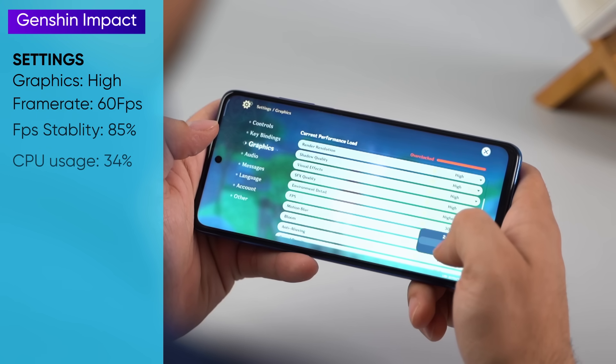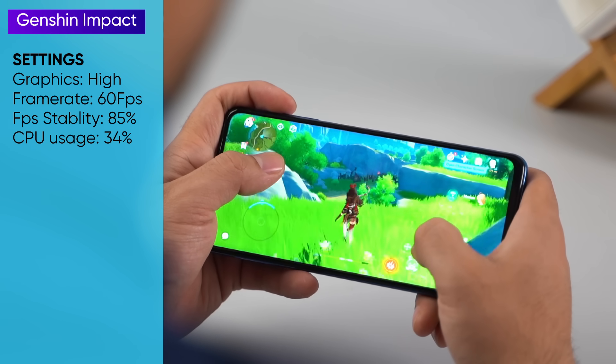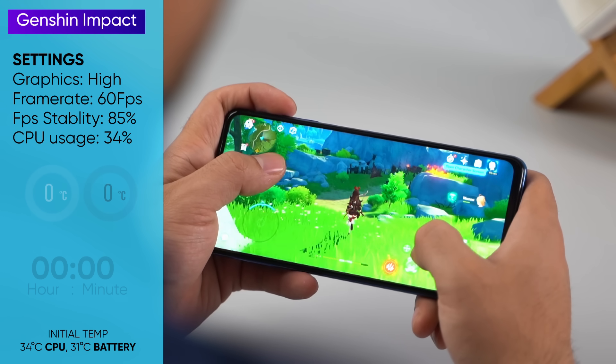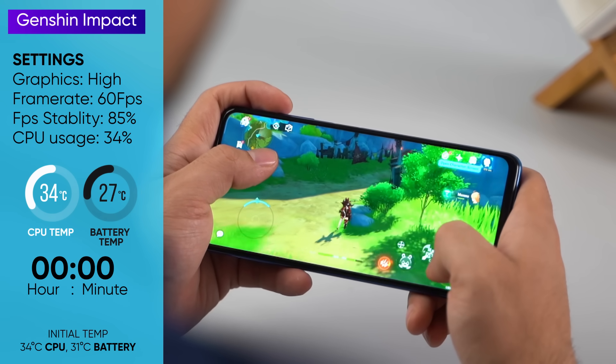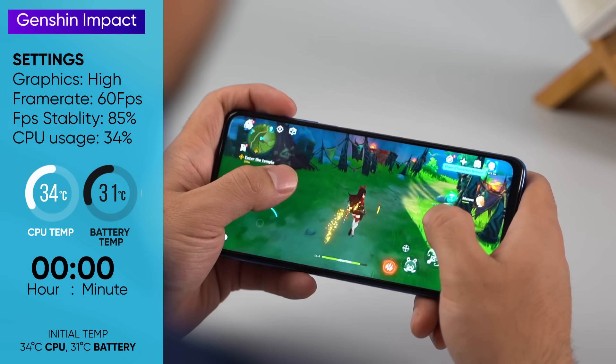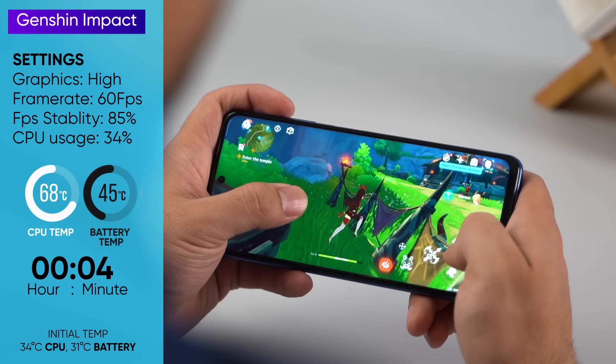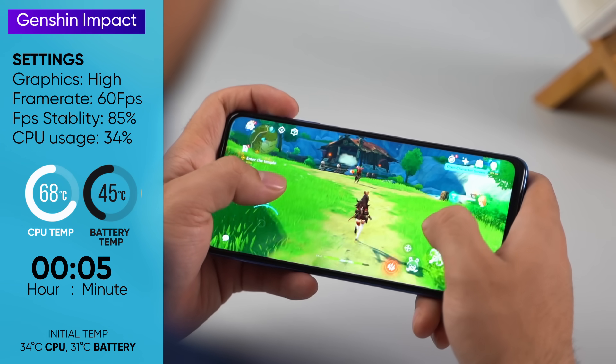We played Genshin Impact on its highest settings at 60fps. Unfortunately, the phone's cooling solution simply could not keep up. We recorded initial CPU and battery temperatures at 34 and 31 degrees Celsius, which quickly rose to 68 and 45 degrees Celsius respectively just after five minutes of gameplay.